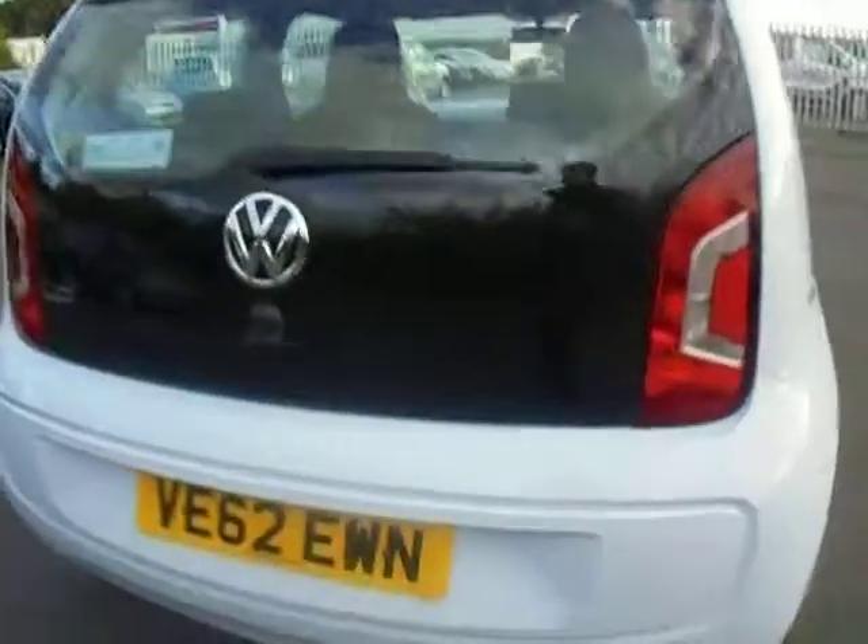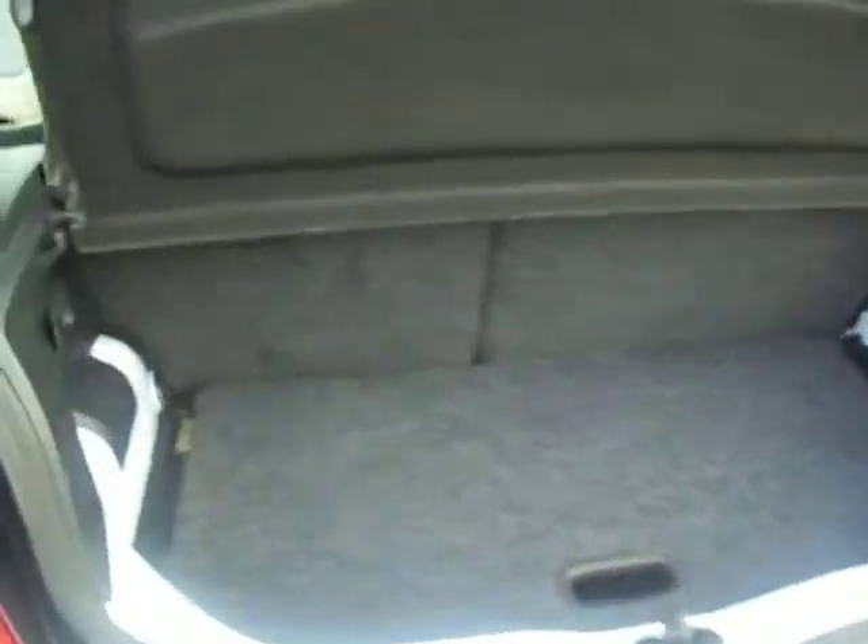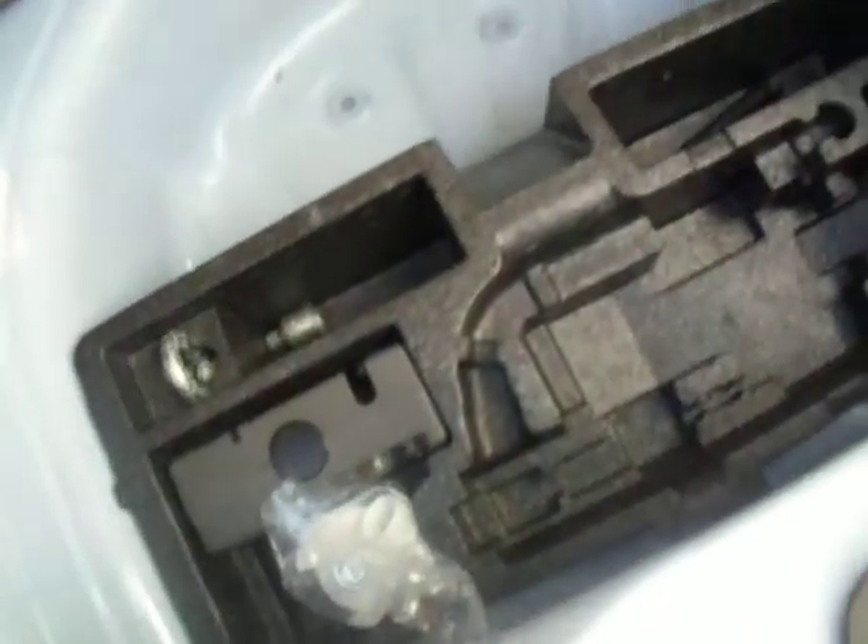Starting from the rear of the car, I'll have a quick look in the boot. The small car has got quite a small boot space but it does come with a shelf in the middle to give you a bit of extra storage space underneath. It also comes with an inflation kit and has got room for a spare wheel if need be.